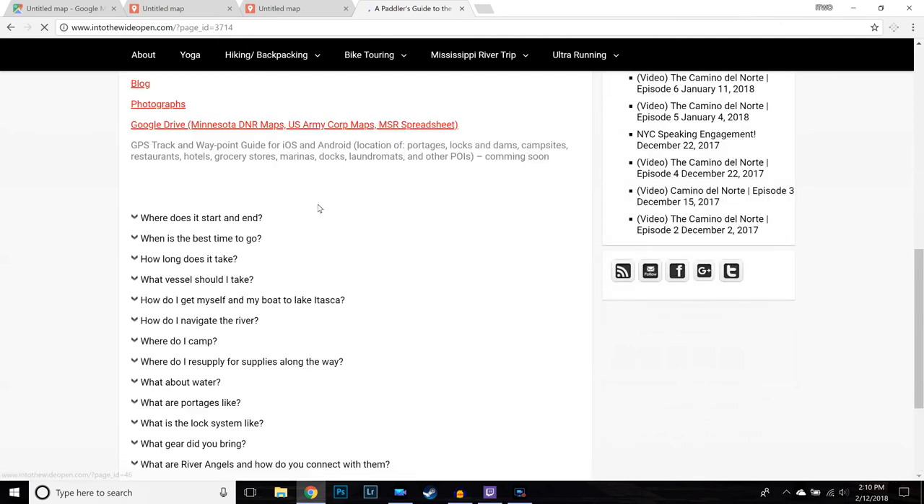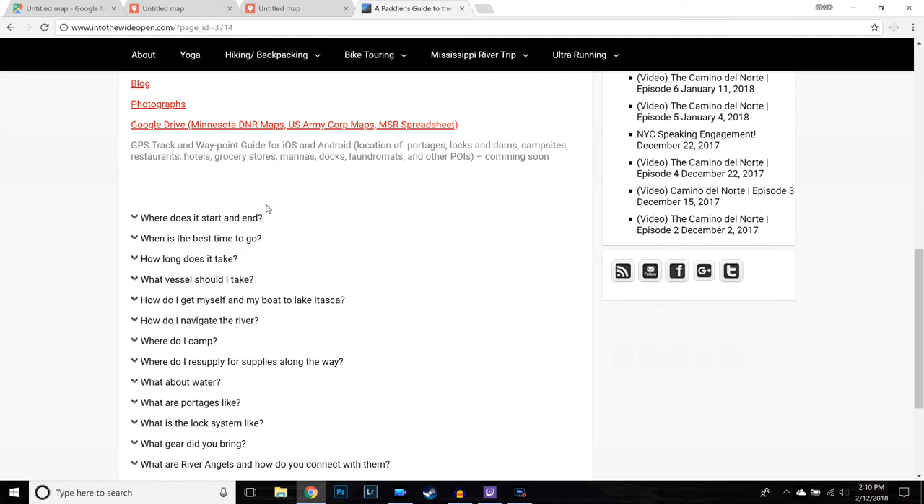You'll go to the Mississippi River Trip tab, down to the Paddler's Guide to the Mississippi River. In there you'll have a bunch of things I talk about: where does it start and end, when is the best time to go, all the different portages, and what the lock and dam system is like. But what I'm really going to focus on in this video series is maps and GPS navigation.